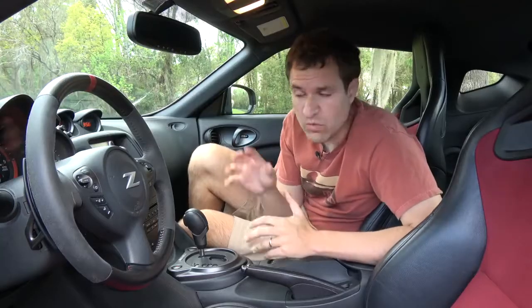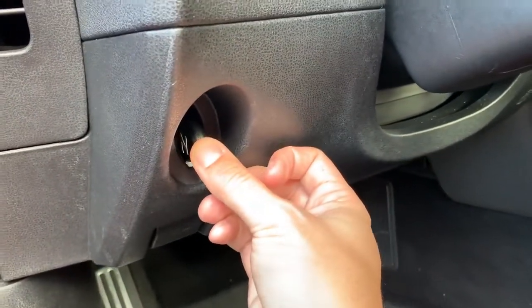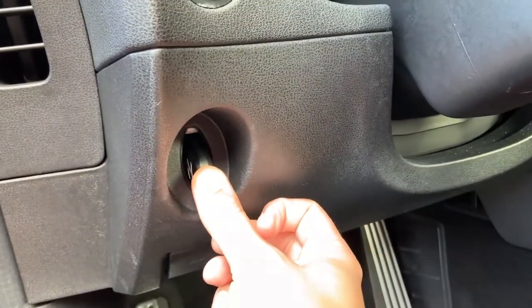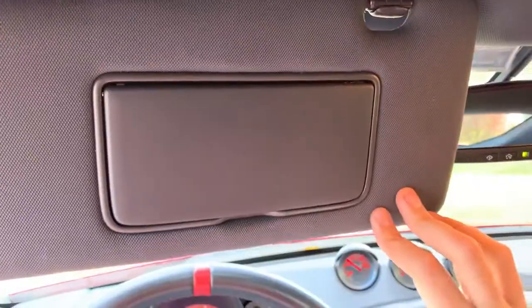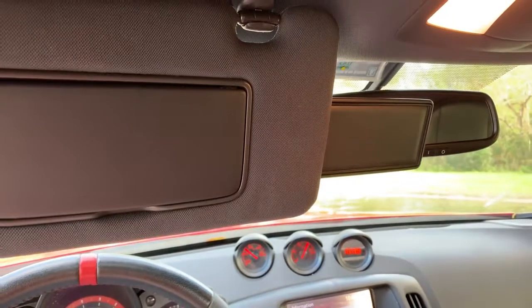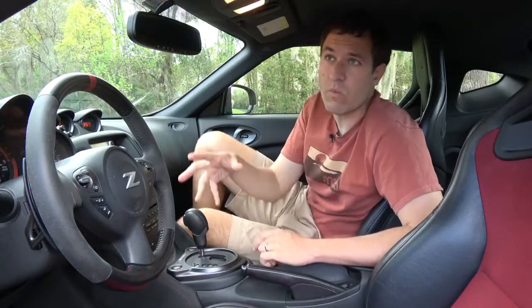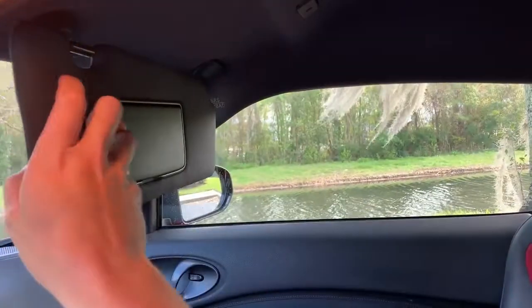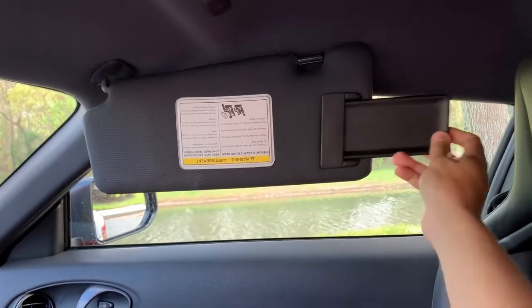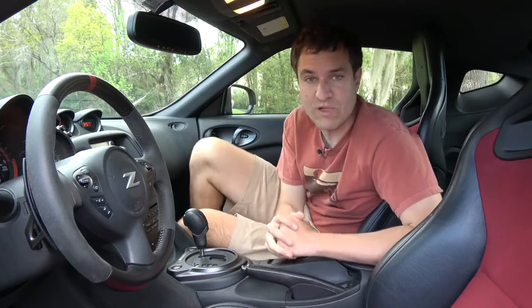Speaking of storage, to the left of the steering wheel below the gauge cluster, there's a little storage slot for your key — a little slot where you can put it while you're driving in case you don't want to keep it in your pocket. Next up, the sun visor folds down just like normal, but there's a little plastic part that comes out and blocks the mirror. When you move the sun visor over to the side, you can extend that plastic piece to cover the rest of your side window and block yourself from the sun.